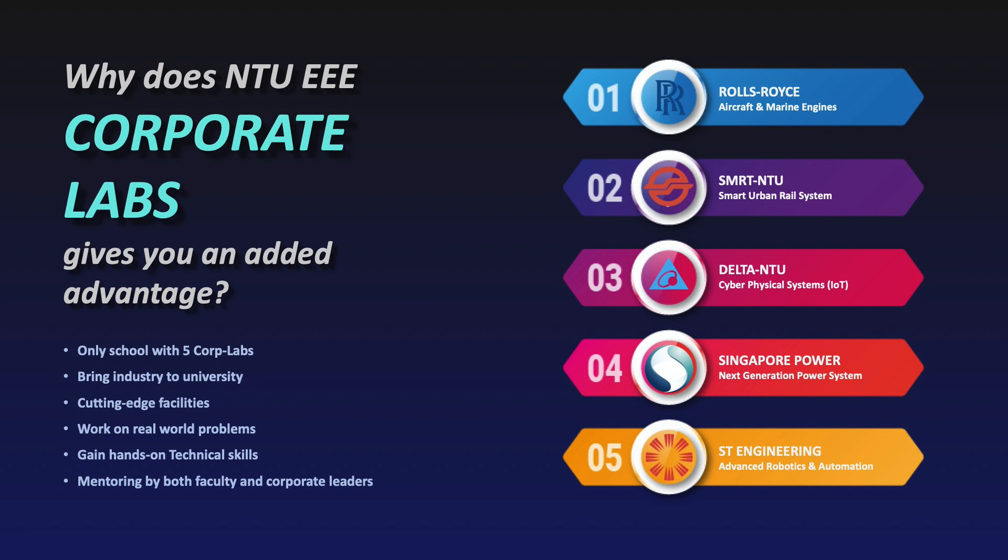Through these Corporate Labs, our students can do their third-year design innovation project, their final year project, and professional internships. Ultimately, they may be employed by these Corporate Labs or their companies, and can also pursue their master's or PhD studies in these labs.